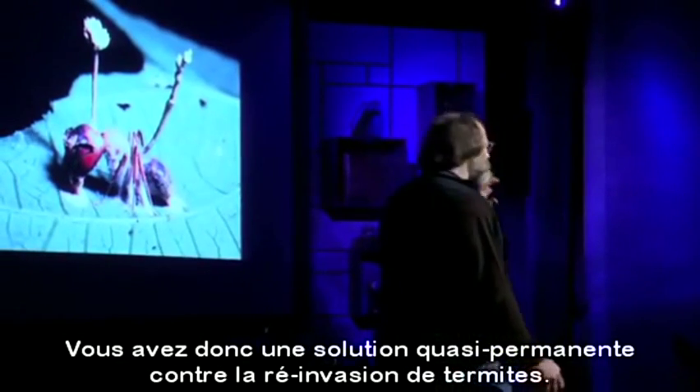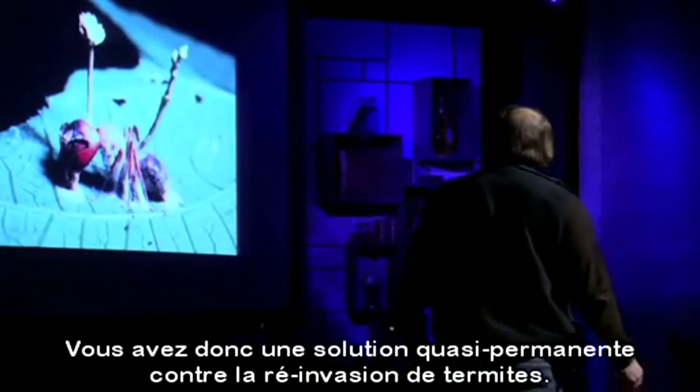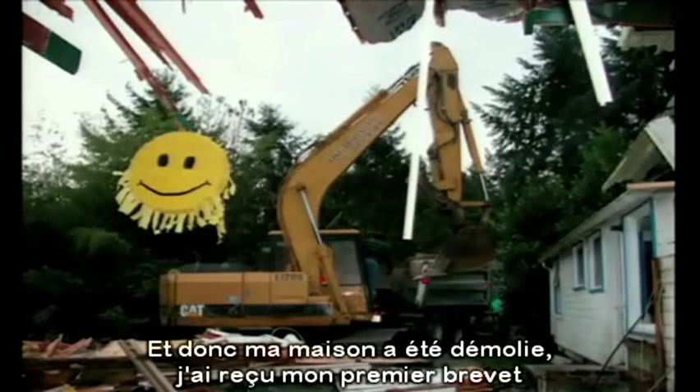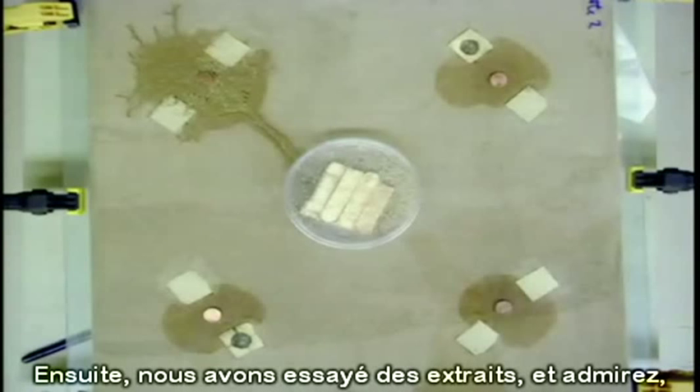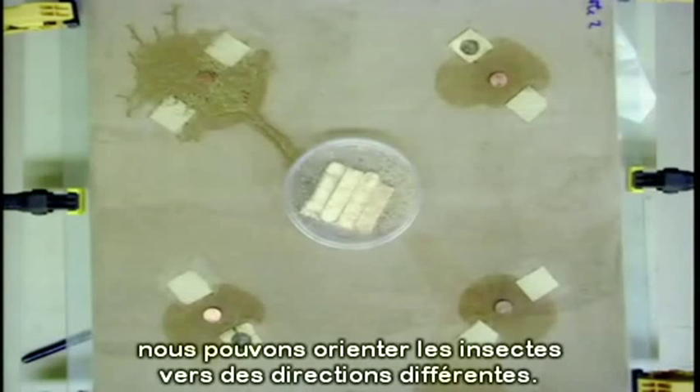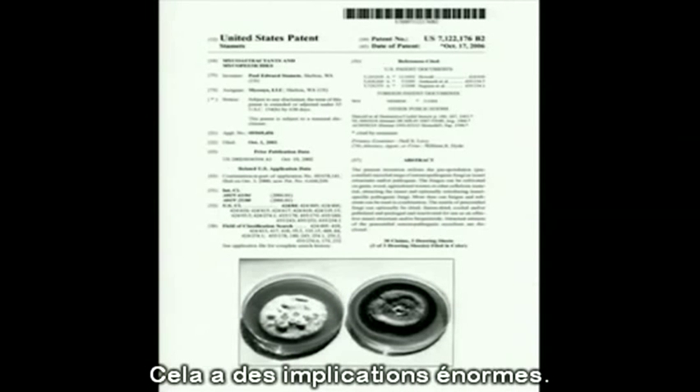You have a near-permanent solution for reinvasion of termites. My house came down, and I received my first patent against carpenter ants, termites, and fire ants. Then we tried extracts, and lo and behold, we can steer insects to different directions. This has huge implications. I then received my second patent.